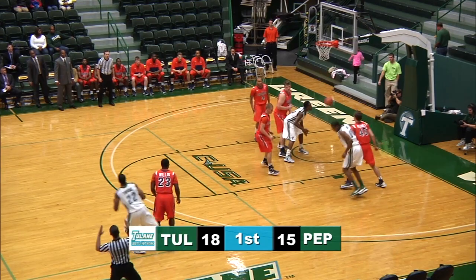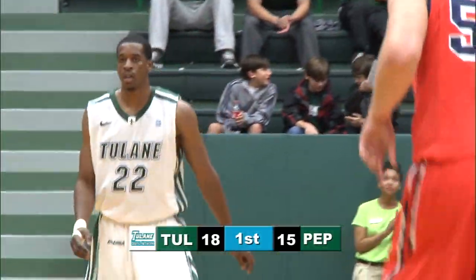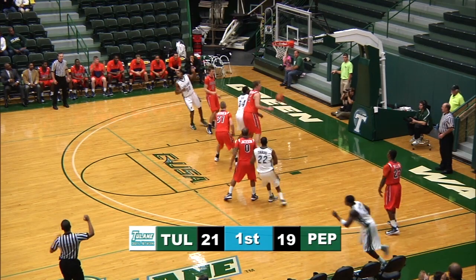Get it to Timmons — deep three with the shot clock expiring. Far side Davis, up top Tarrant, now Timmons, now Callahan right corner — three good.